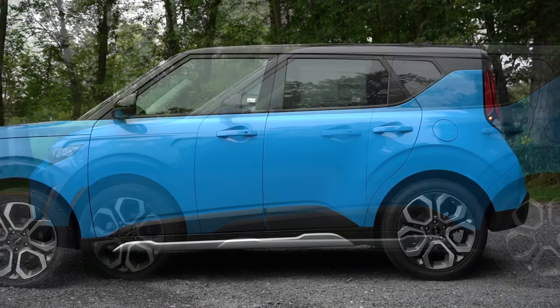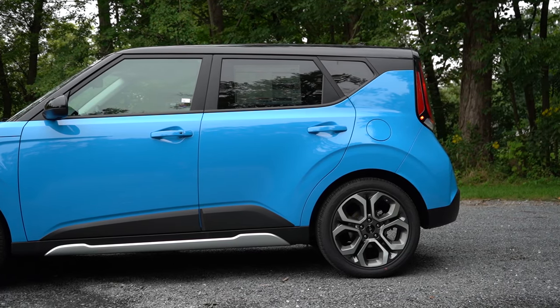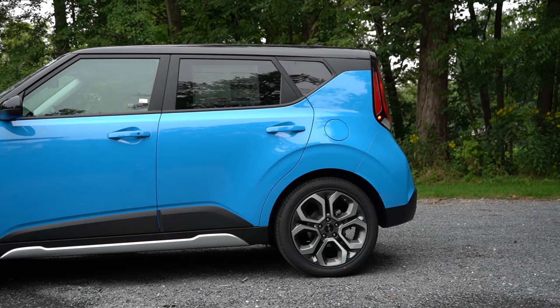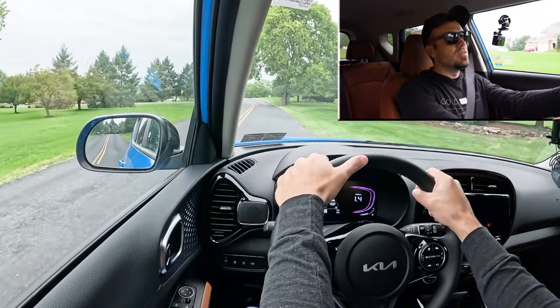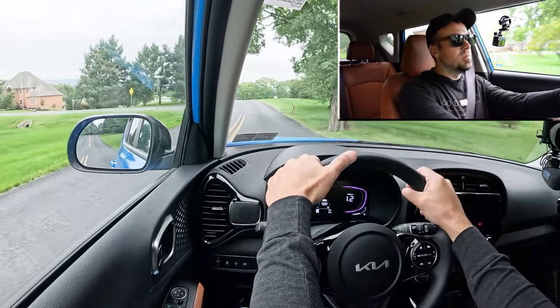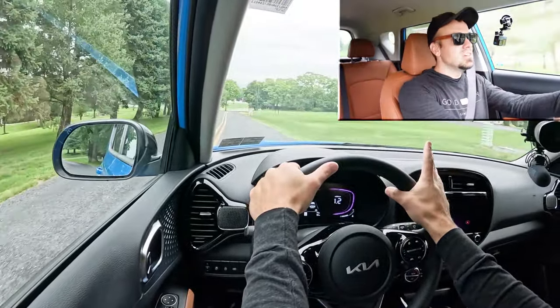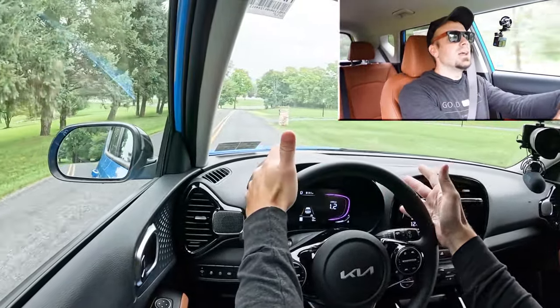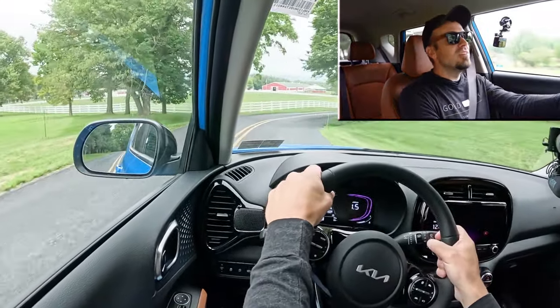Touching on suspension and handling: up front you get MacPherson strut suspension, in the back a coupled torsion beam rear axle, with gas-pressurized shock absorbers. As far as ride quality goes, you do tend to feel a little more of the road in the Soul because it is a smaller vehicle — so expect that. For most people it won't be an issue; it rides kind of like a compact car.